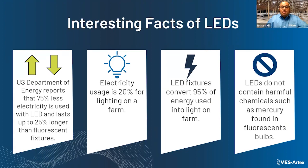LEDs do not contain harmful chemicals such as mercury. When you dispose of a fluorescent tube, there's a lot of mercury inside of that.